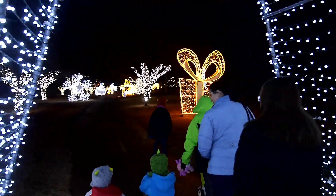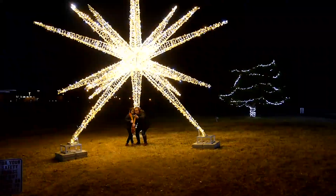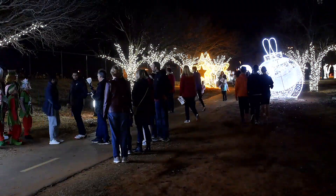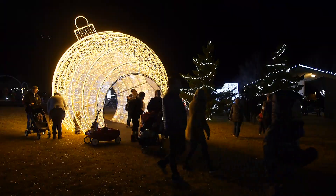Bring the entire family and discover Luminance, a new, enchanted stroll through 3D-lighted displays. This magical, one-of-a-kind experience inspires the holiday spirit in those of all ages.